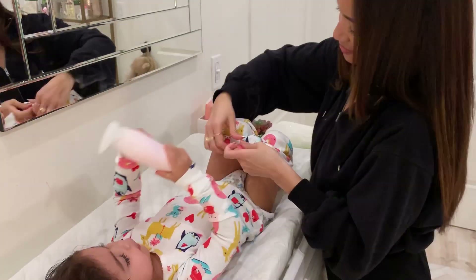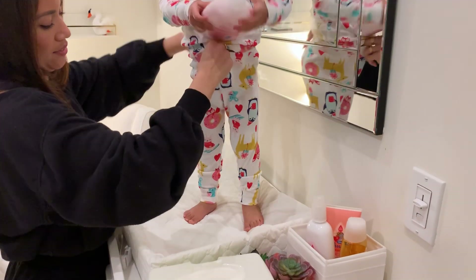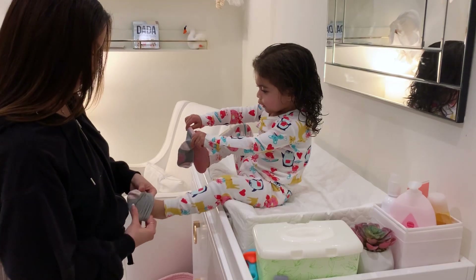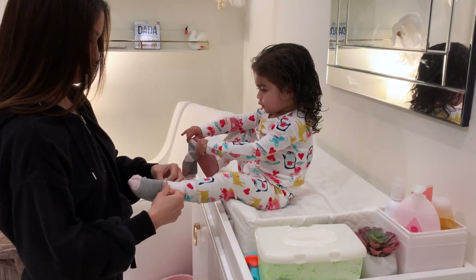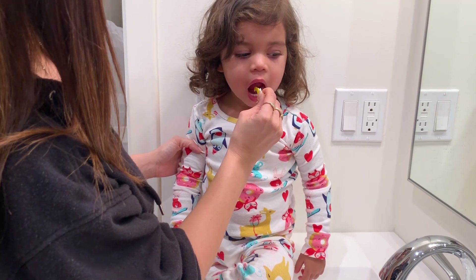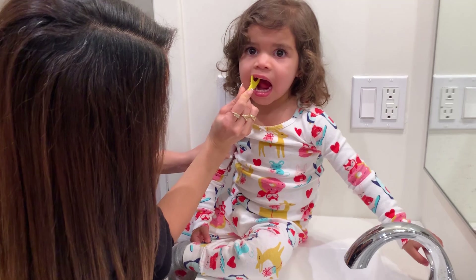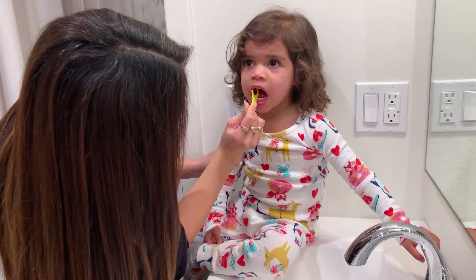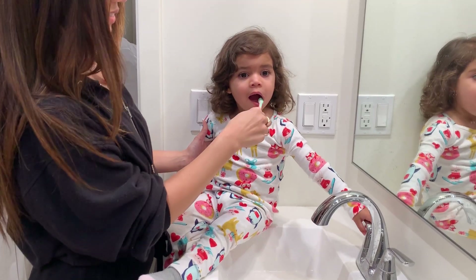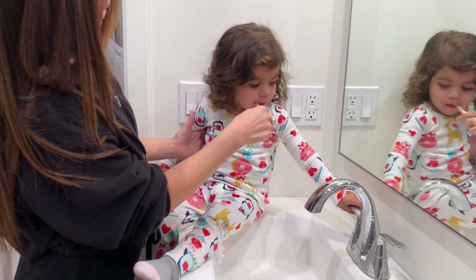Then we put on long-sleeved PJs and socks, just so she's super cozy all night long, even if she kicks off her blanket. Then it's time to brush and floss. She actually loves flossing — I don't think that's normal for a 2-year-old — but these baby flossers definitely help. They're shaped like little zoo animals, so it makes it fun for her, and you can pick them up at most grocery stores.